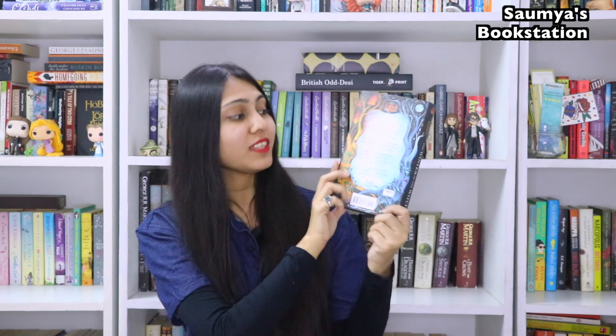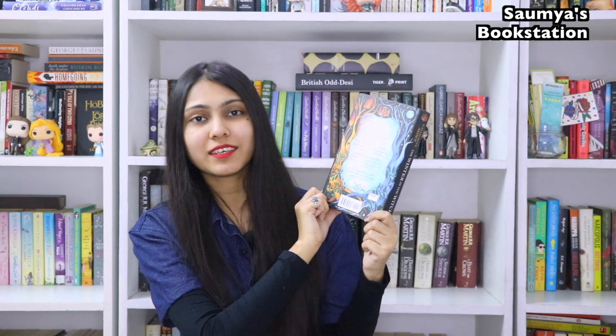The next one is The Winter of the Witch by Katherine Arden. This is the third and final book in the Winternight trilogy, which by the way my mother has read before me. There are two trees on the cover: one is orangish gold and yellow in color, and the other is different shades of blue. The back cover of this book is even more gorgeous and colorful than the front cover.